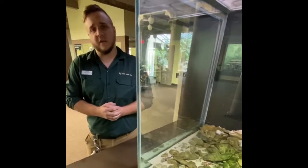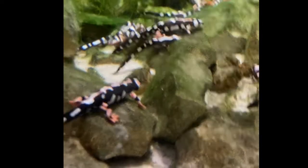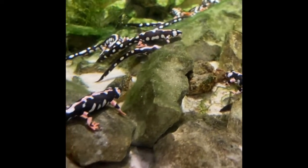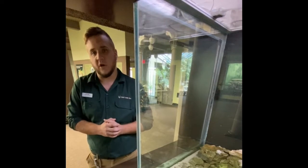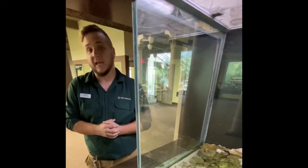Hey everyone, Justin here from the St. Louis Zoo's Herpetology Department. Today we're going to be talking about the Kaiser's Mountain Newts. They are from Iran, specifically the southwest portion of the country called the Larestan Province. Iran borders Armenia, where we have been working for over a decade to help protect and study endangered species of reptile and amphibian.